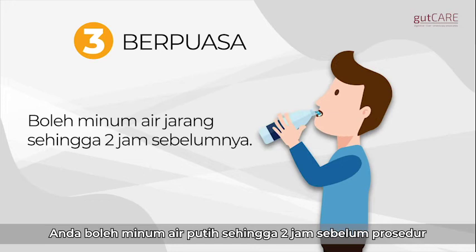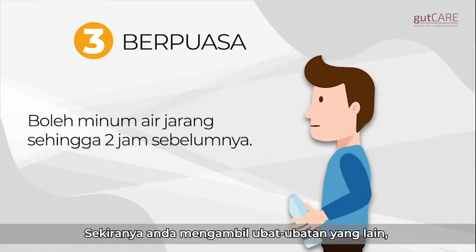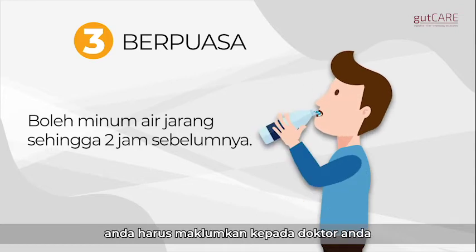You may consume clear liquids up to two hours prior. If you are on any medication, you should inform your doctor before your procedure.